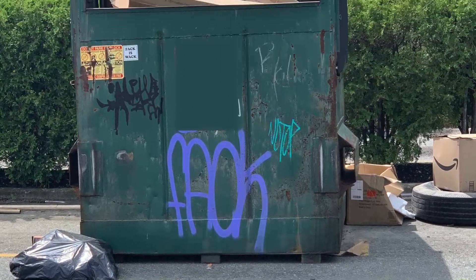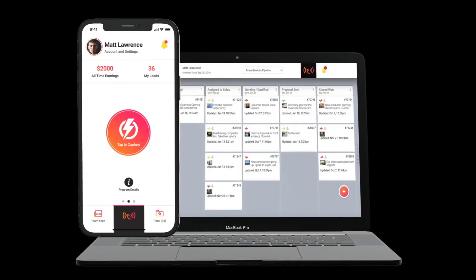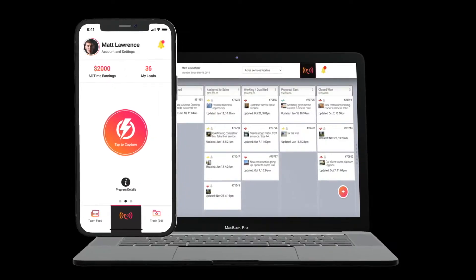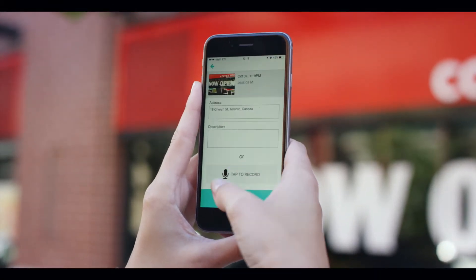Overflowing containers, broken lids, busted casters, and rusted containers are common culprits. With Wingmates, you can empower your staff to simply point and shoot their cell or handheld device and get that dumpster logged for repair and back into service.